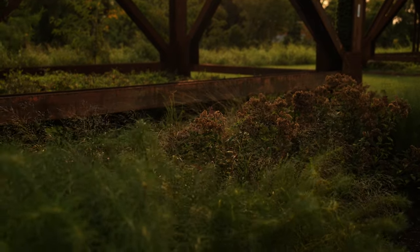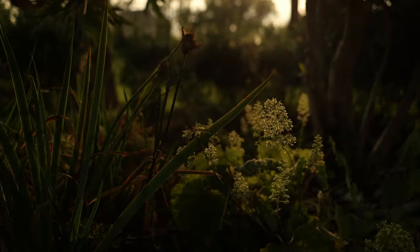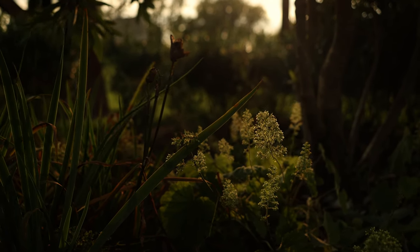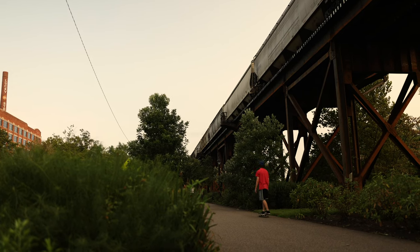People gravitate toward these spaces automatically. They need to be able to get out, walk, move, and enjoy nature. Not only was this space city- and CSX-owned, but a private partner came in and developed it through donations — the community came in and built this space. Millions of dollars were raised to make it happen. That shows the partnership of multiple agencies coming together to do the right thing for a community and completely reimagining the space as a community asset.